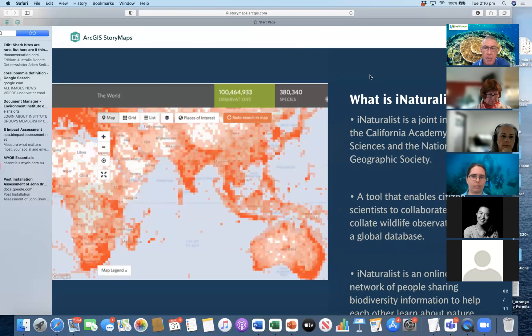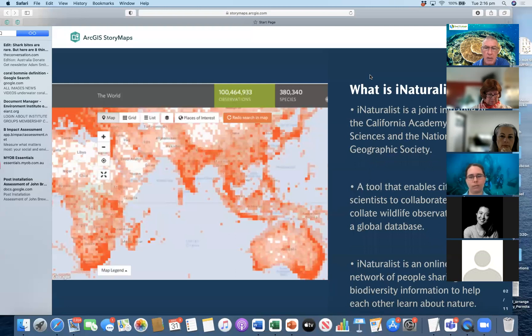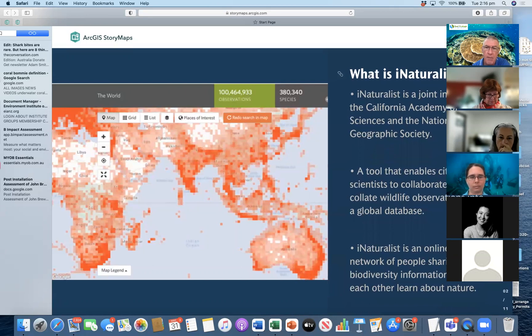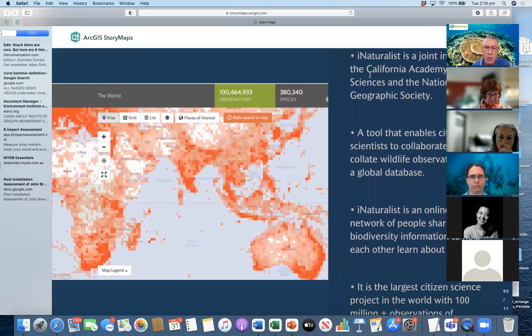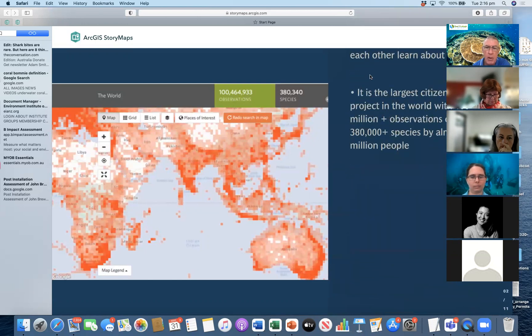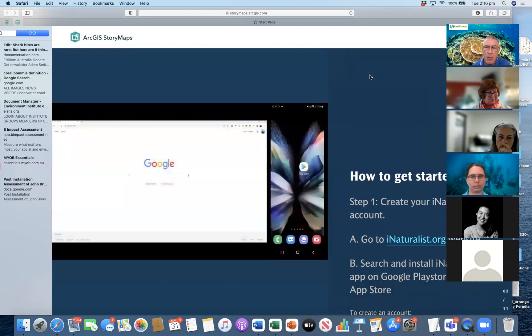But everywhere else, there's been some observations of an unbelievable 380,000 species. So it's a great popular tool used by a lot of people, and we want to encourage you and your networks and your family, if you haven't tried it already, to try it to share knowledge on what we see here on the Great Barrier Reef.